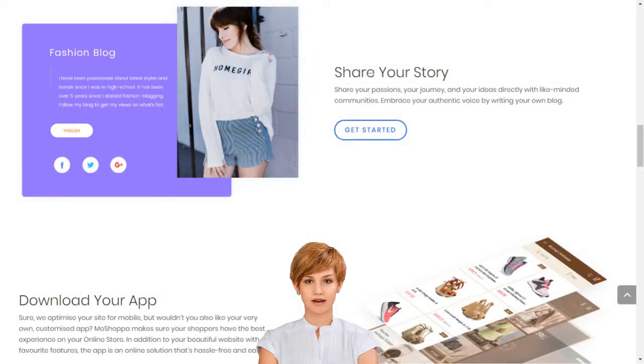MoShopper builds your online business in minutes. MoShopper has claimed its own unique place at the heart of the online shopping boom by simplifying market entry, so that anyone can build their online business in minutes.